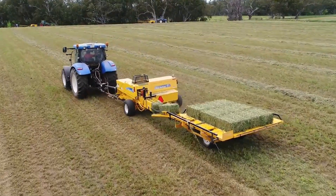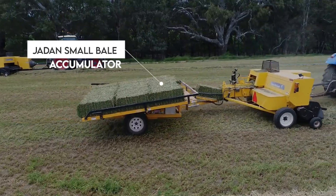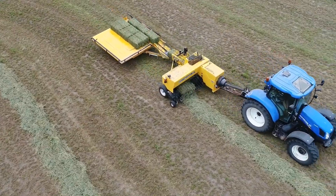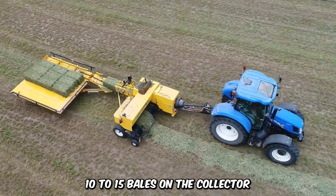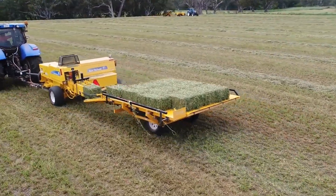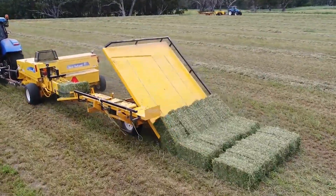How about this neat and resourceful bale collector? The Jaden Small Bale Accumulator is a real prize when it comes to gathering high-quality bales in very little time. The machine can stack up 10–15 bales on the collector, and when it gathers enough bales, the platform gently slants over to neatly arrange the bales on the ground for collection.